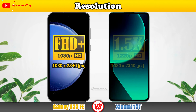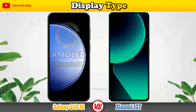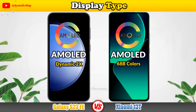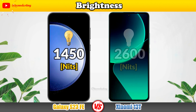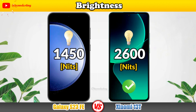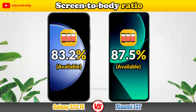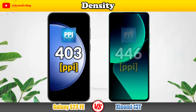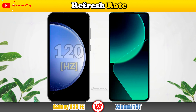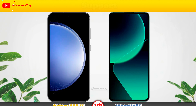Display comparison: Resolution, Display Type, Brightness, Screen-to-body Ratio, Density, Refresh Rate, and Support.